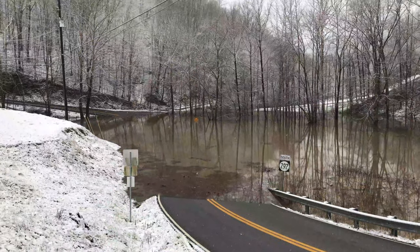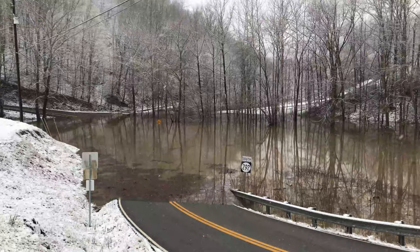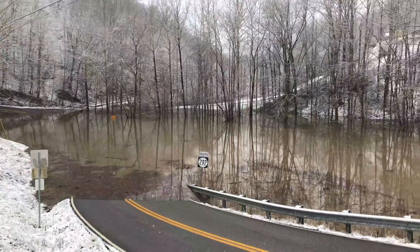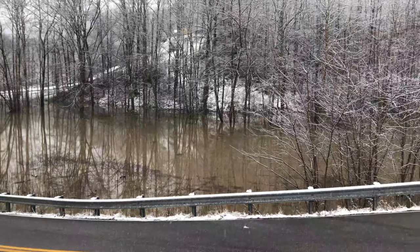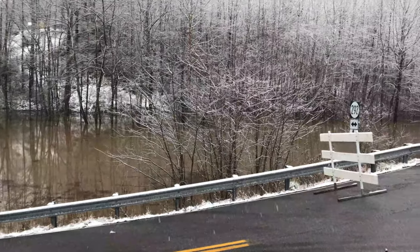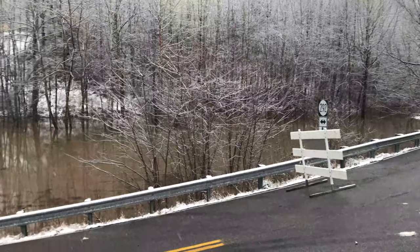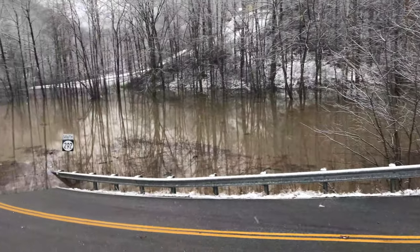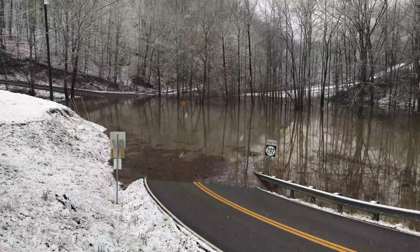Here's the big problem we got around here — this is where our creek dumps into the Tug River, and if you can see, it's backed up pretty good. I've seen it a whole lot bigger than this, but this is a real low spot on the river so it always gets up here. Snow is pretty though.